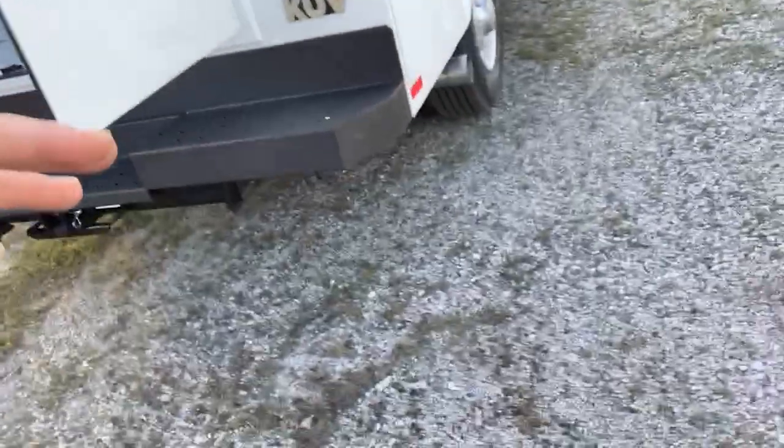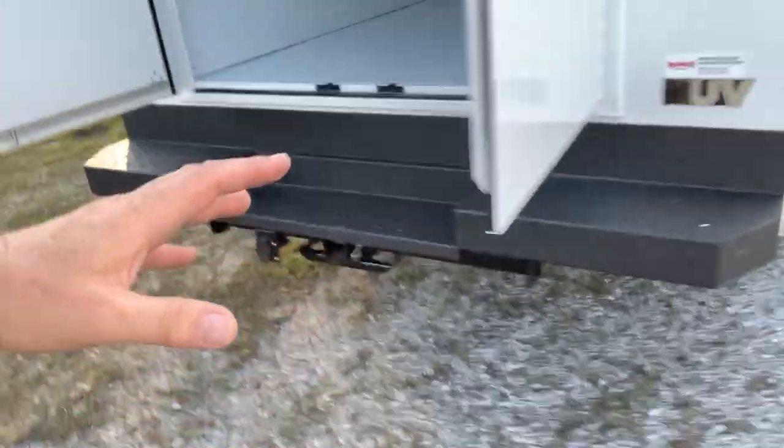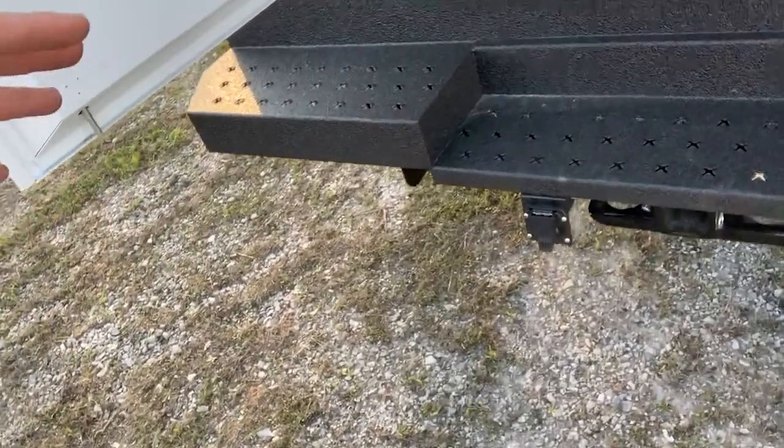This is a single rear wheel tire truck. We've included the receiver tube and connection for a trailer if you should decide that you want to pull something behind you. Again, this is Mike Olden with the 2023 E350 and a KUV 11-foot body. You go make it a great day.